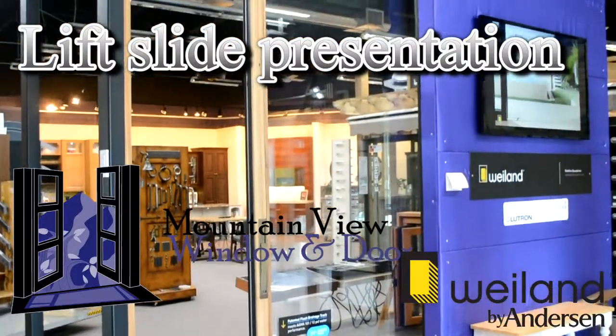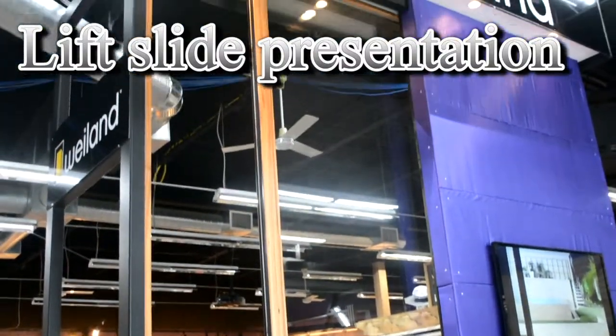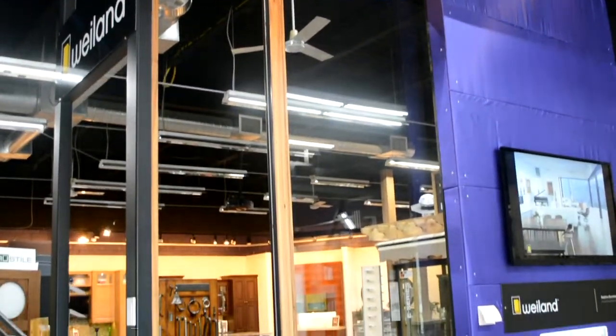Mountain View Window and Door is honored to be part of Elite Industry Partners, Denver's luxury supply group. In this video, Devin Tilly will be demonstrating the Wyland Lift Slide in the showroom.